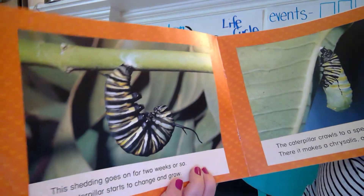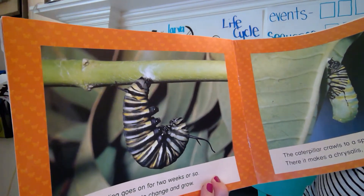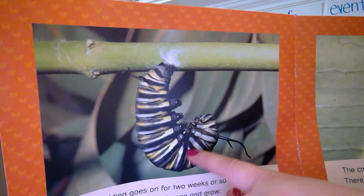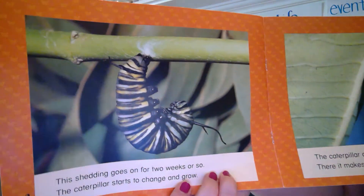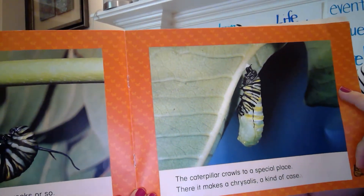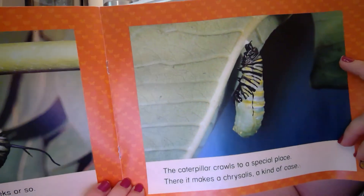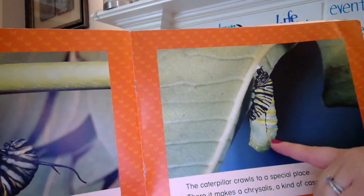The shedding goes on for two weeks or so. The caterpillar starts to change and grow. What do we know about this shape? What do we call it? It's the J shape — you're right. That's a signal that we know something's coming. The caterpillar crawls to a special place. There it makes a chrysalis, a kind of case. This is the chrysalis starting to form and this is the pupa stage, right?